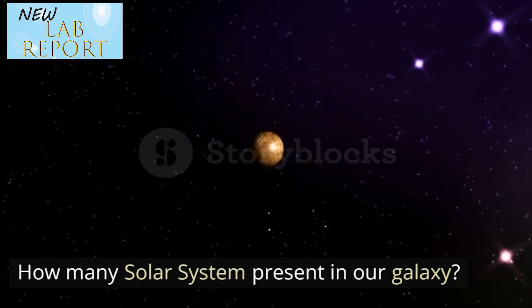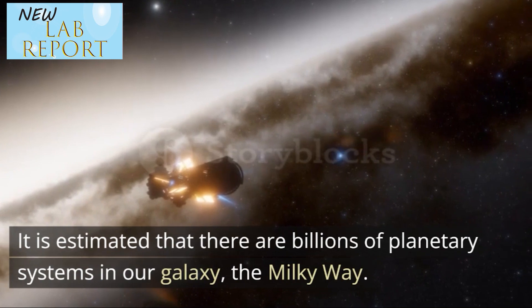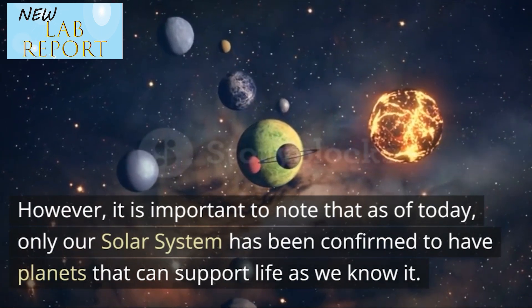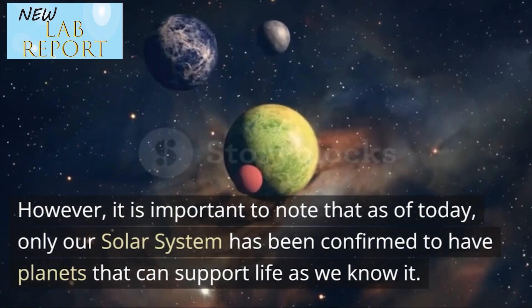How many solar systems are present in our galaxy? It is estimated that there are billions of planetary systems in our galaxy, the Milky Way. However, it is important to note that as of today, only our solar system has been confirmed to have planets that can support life as we know it.